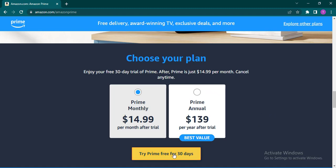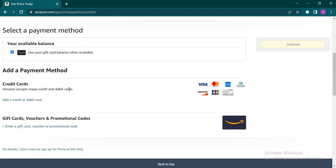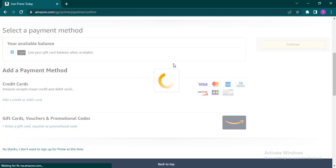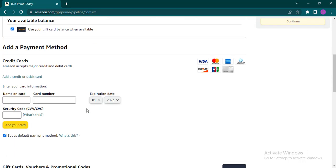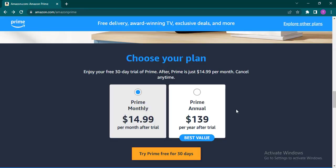You can click on 'Try Prime free for 30 days' and from here you can select your payment method — either using your gift card balance, or you can add your credit cards or even gift vouchers. If you're using your credit or debit card, click on that option and just add in your card details and click on 'Add card'.